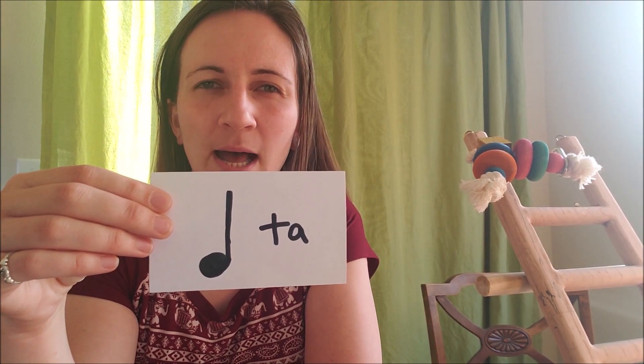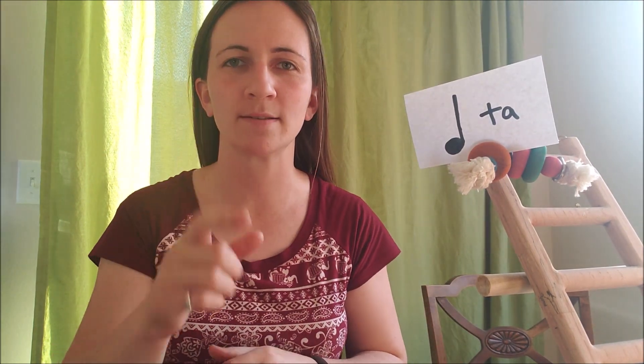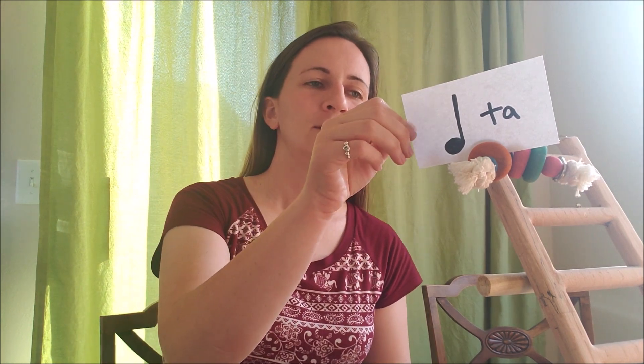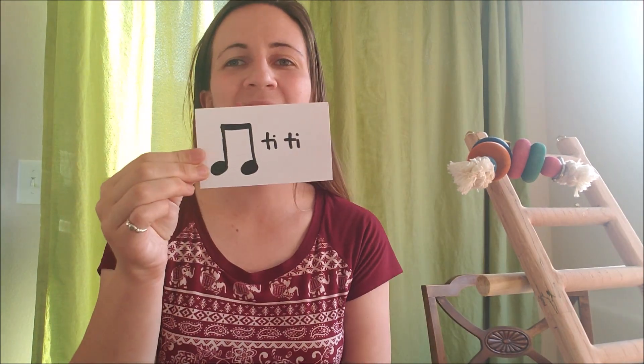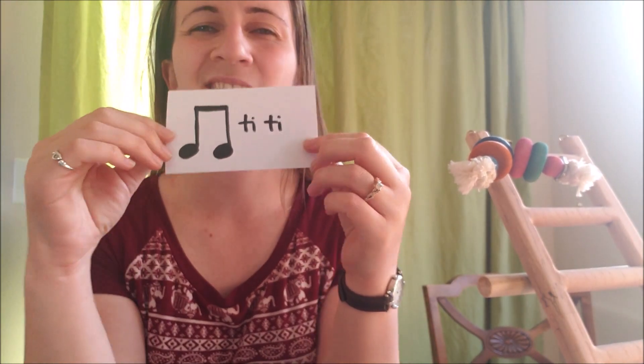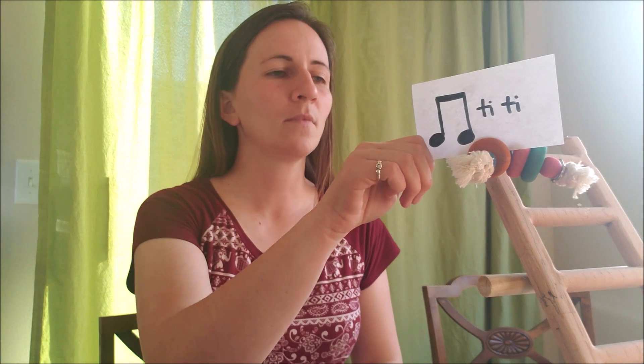Let's start with ta. Ta is just one note, so we're just going to clap it once. It goes like this: ta. That's it. Everybody do it with me — ready? Go. Ta. Super simple. Excellent. Now the next one: tt. Notice there's two of them and they're connected at the top — I like to call them twins. Tt is a little faster than ta, and since there's two of them we're going to say it twice: tt. Ready? Do it with me. Tt. Perfect, just like that.